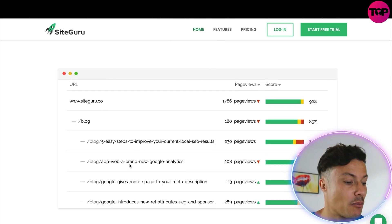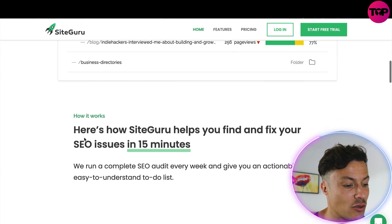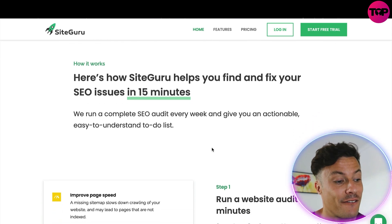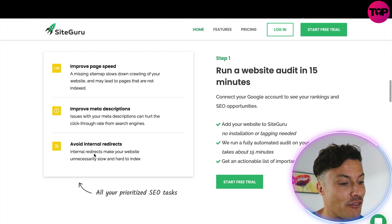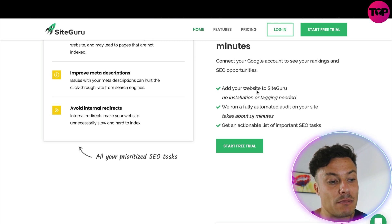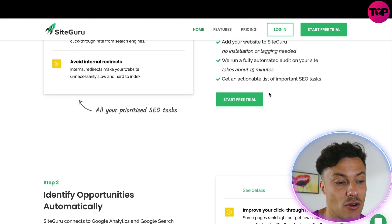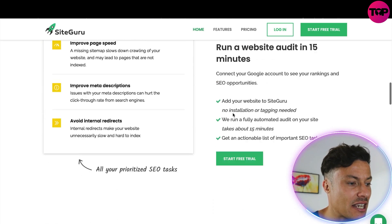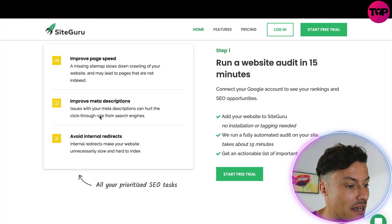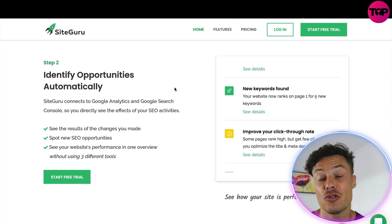You can see some of the awards they've won for their SEO experience. Looking at the example page, you can see all the rankings and information about how it works. SiteGuru solves most SEO issues on your website in just 15 minutes by running complete audits. Step one: it runs a website audit in 15 minutes — just add your website, no installations or coding required — and then gives you a prioritized list of improvements like improve page speed, improve meta descriptions, and avoid internal redirects.